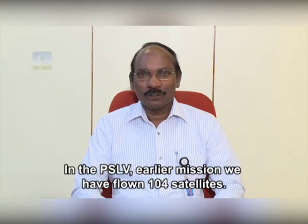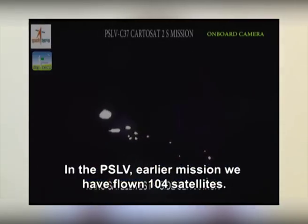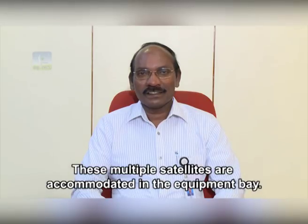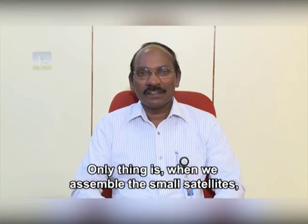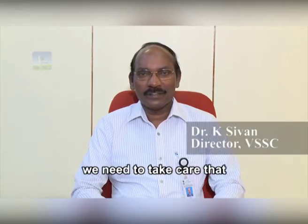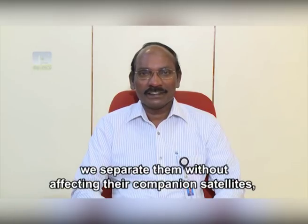In earlier PSLV missions we have flown 104 satellites. These multiple satellites are accommodated in the equipment bay. When assembling, the small satellites are positioned so that they can be separated without affecting their companion satellites.